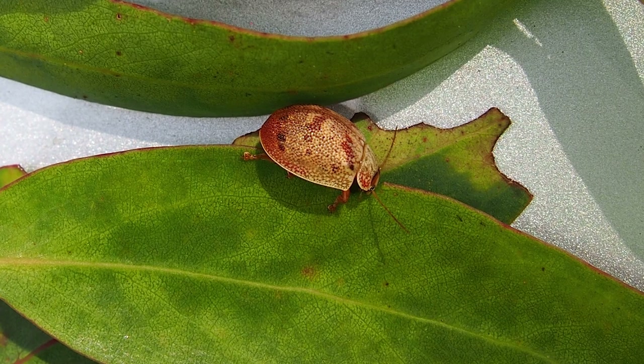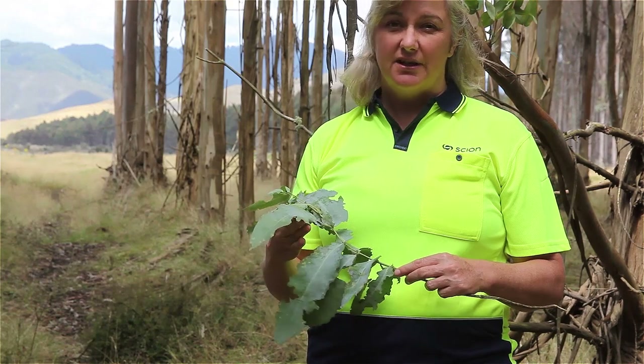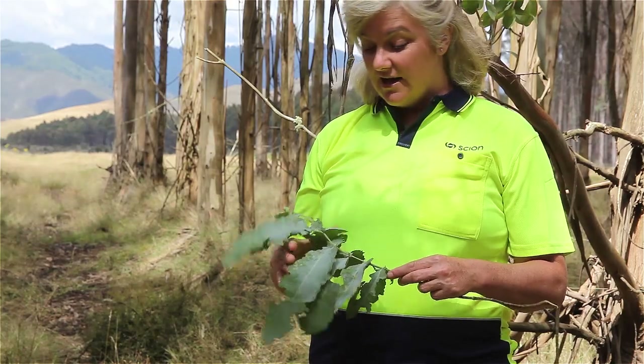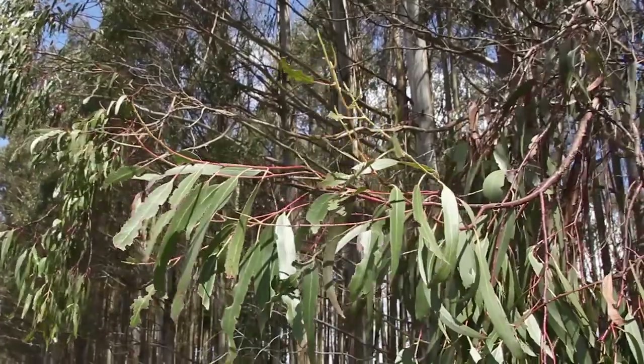Eucalyptus tortoise beetles — their scientific name is Paropsis charybdis — have been a pest of eucalypts growing in New Zealand for over a hundred years. The eucalyptus tortoise beetles overwinter as adults. They come out of the ground or their shelter in the spring and start laying eggs. The larvae that hatch from those eggs, as well as the adult beetles themselves, feed on the new foliage of the eucalyptus.